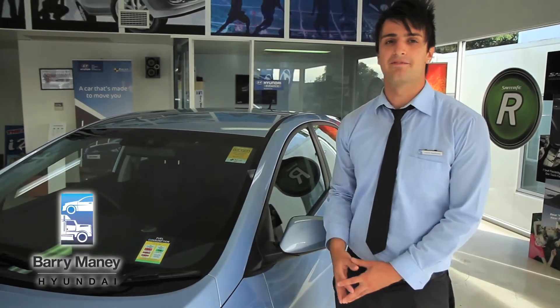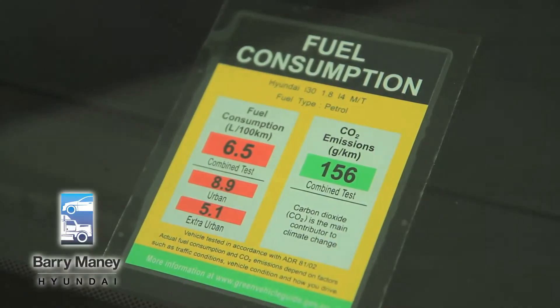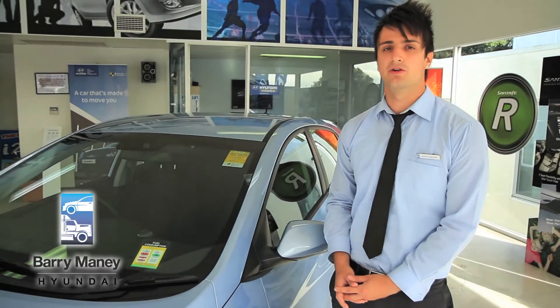For fuel economy on your 1.8 litre petrol, in your automatic you average 6.9 litres per 100 kms and your manual you average 6.5. With regards to your diesel engine, you average 5.6 litres combined fuel economy on your auto and 5.3 on your manual.